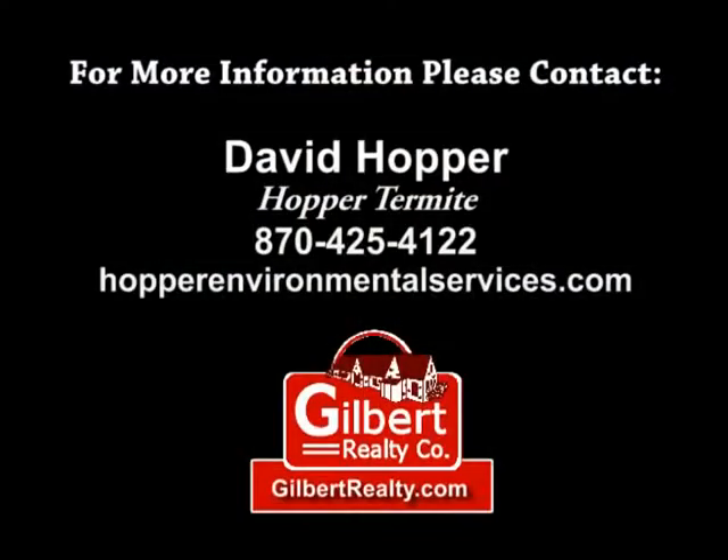If you have any more questions, we'd be happy to answer them. You can call our office at 870-425-4122 or go to our website at hopperenvironmentalservices.com. Thank you.